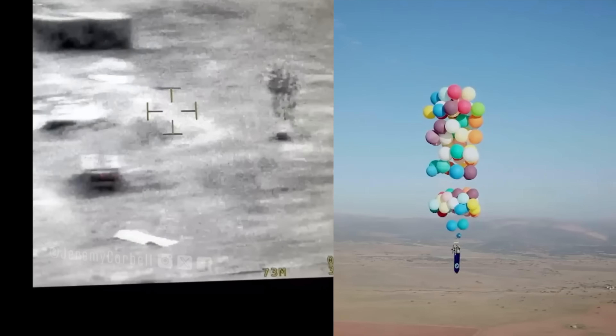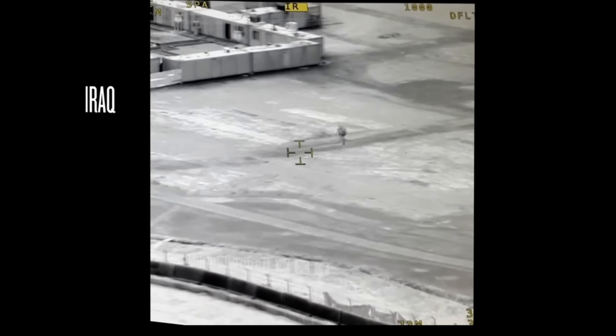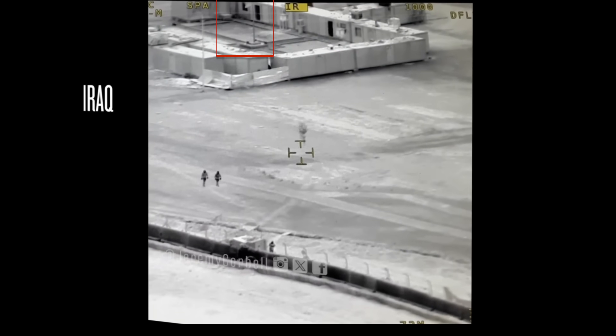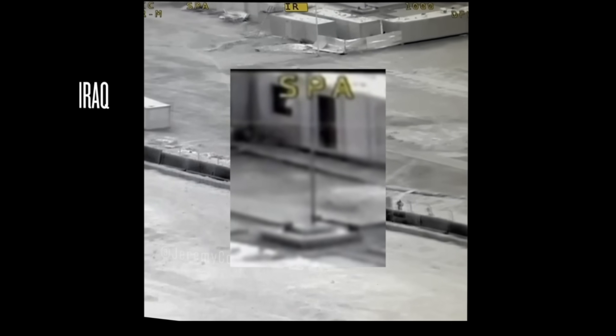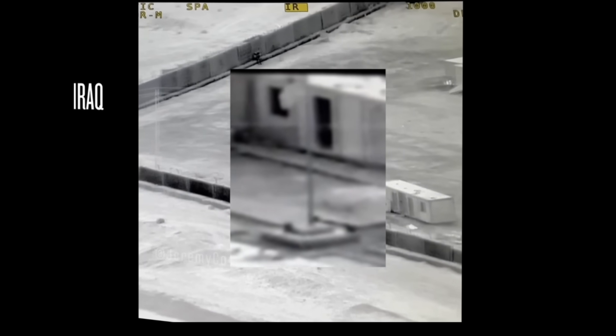There are no turbulent forces acting on it that would make it move around. In the video, we briefly see a flag fluttering in the wind. Isolating it, we can see that it is blowing to the left, to the west, in the same direction the object is travelling, consistent with that object being a balloon.